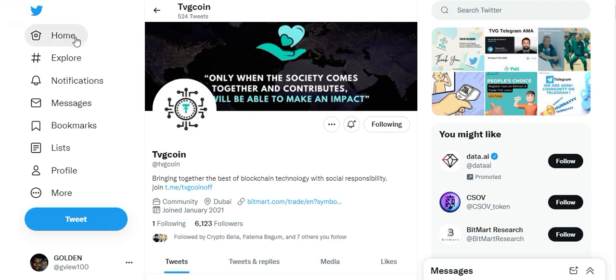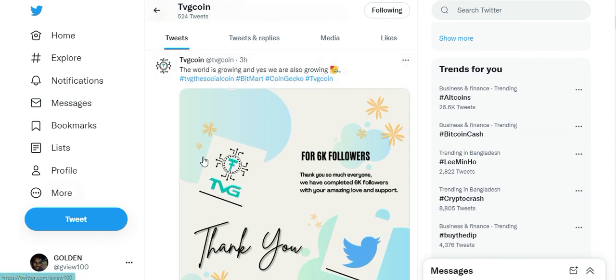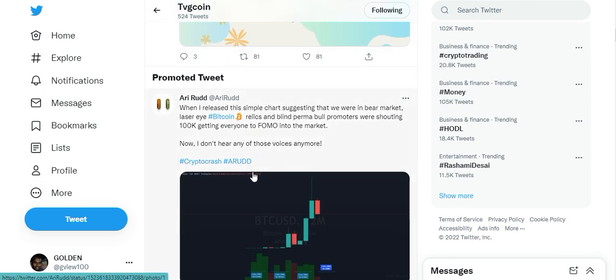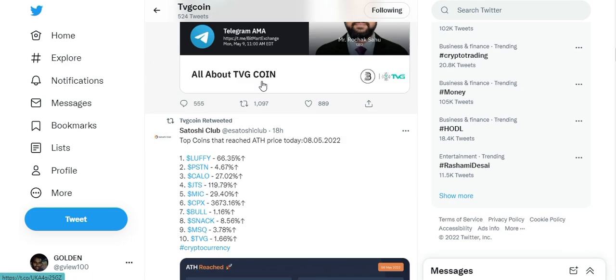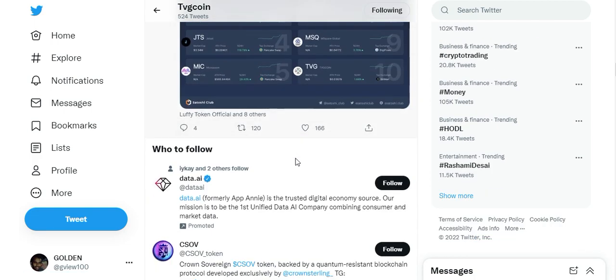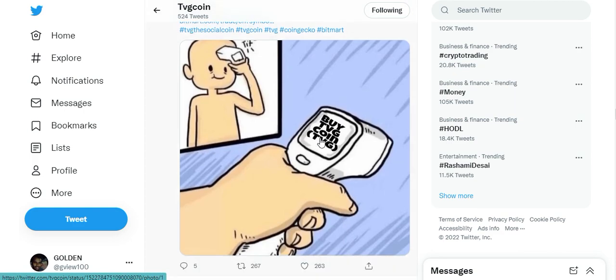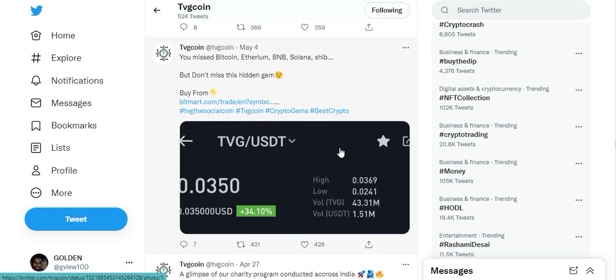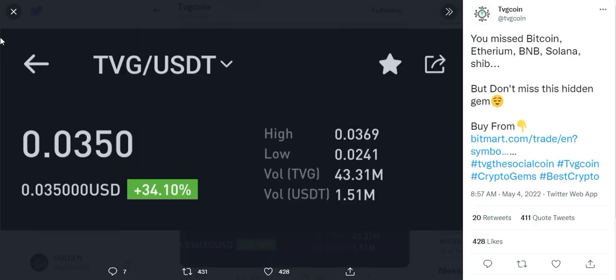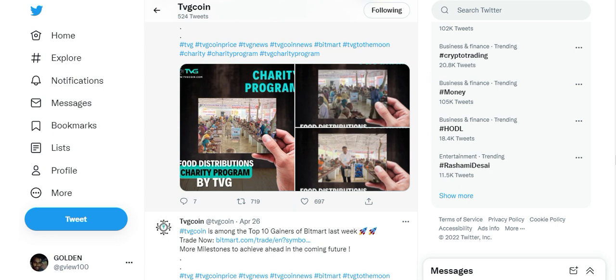This is the official Twitter account of TBG Coin. You can see it has almost more than 6000 followers, and here are the updates on their Twitter page. Every update of TBG is here, and Telegram information is also available here. You can see that BitMart has listed the TBG token.